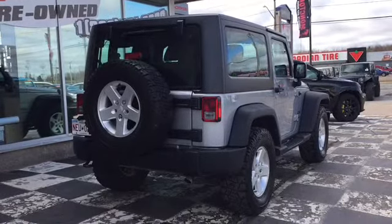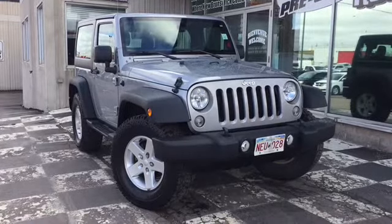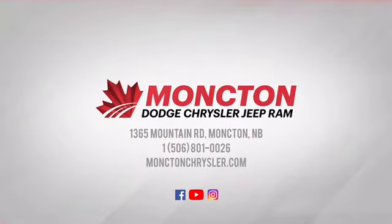If you're looking for a stylish and reliable 4x4 this season, the certified pre-owned 2015 Jeep Wrangler Sport is the ride for you. To book a test drive call 801-0026 or visit us on the lot at Monk and Cries in the Superstore.